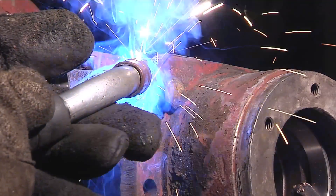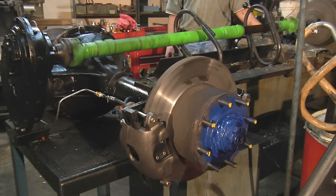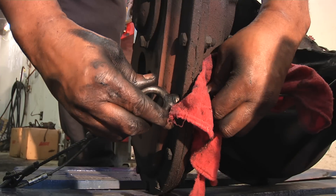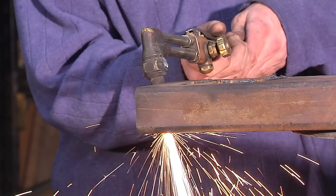Machining and welding teams allow us to resurface, repair, or even remanufacture many obsolete parts, keeping your older equipment running. Remanufacturing makes financial sense for your business and equipment by recapturing 85 percent of the energy and expense invested during original manufacturing.